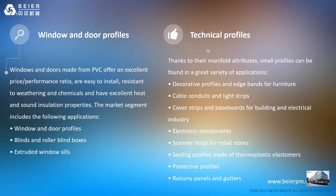Windows and doors made from PVC offer an excellent price-performance ratio. They are easy to install, resistant to weather and chemicals, and have excellent heat and sound insulation properties. Market segments include window and door profiles, blind and roller blind boxes, and extruded window seals.